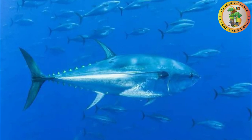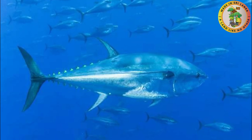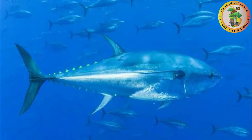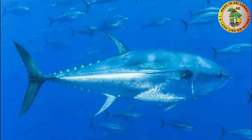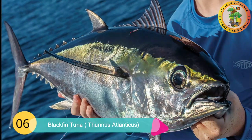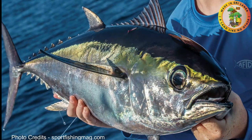Their body is covered with gold and bright yellow caudal finlets, which makes it possible to identify them separately from other bluefin tuna fish. Another distinct feature of this fish type is their efficient blood circulatory system.